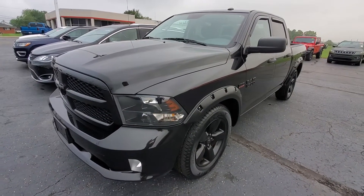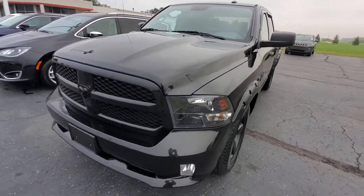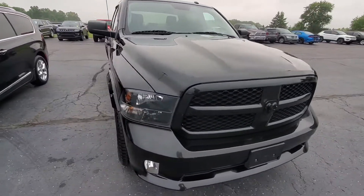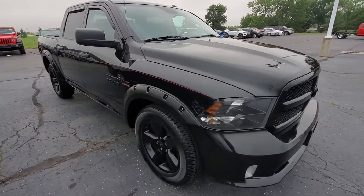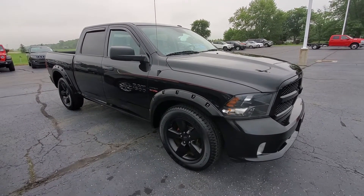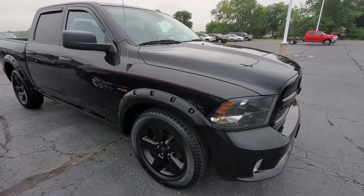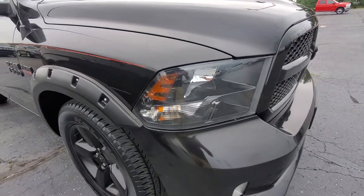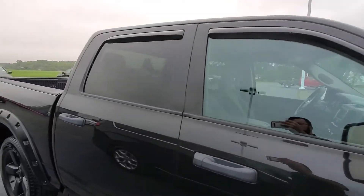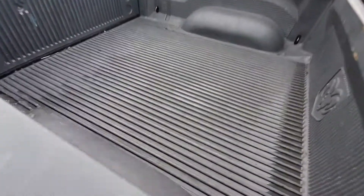Good morning, this is Michael with Terry Hendricks giving you a quick run-through on our 2017 Ram 1500 Blackout Hemi crew cab. The previous owner added quite a few goodies: we've got fender flares, blackout rims, tinted headlights, a nice little red pinstripe down the side, rain guards, and a bed liner in excellent condition.